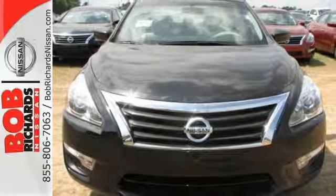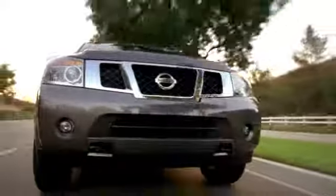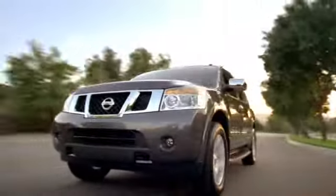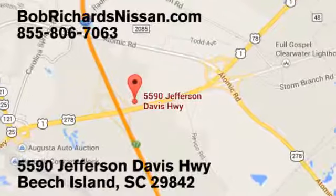Stop in for a test drive. Bob Richards Nissan is the area's number one volume dealer for new Nissans. Come see us today at 5590 Jefferson Davis Highway in Beach Island, South Carolina.